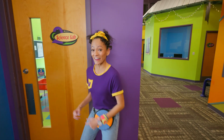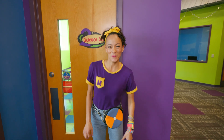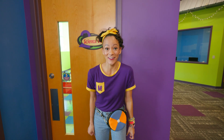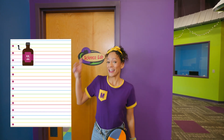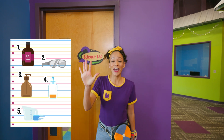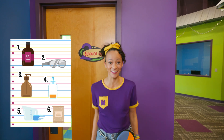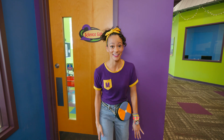Check it out, we're at the science lab. For this science experiment, we need to find six items in our scavenger hunt. We need to find hydrogen peroxide, safety goggles, dish soap, food coloring, measuring cups, and yeast. Can you help me look for these items? Let's go.